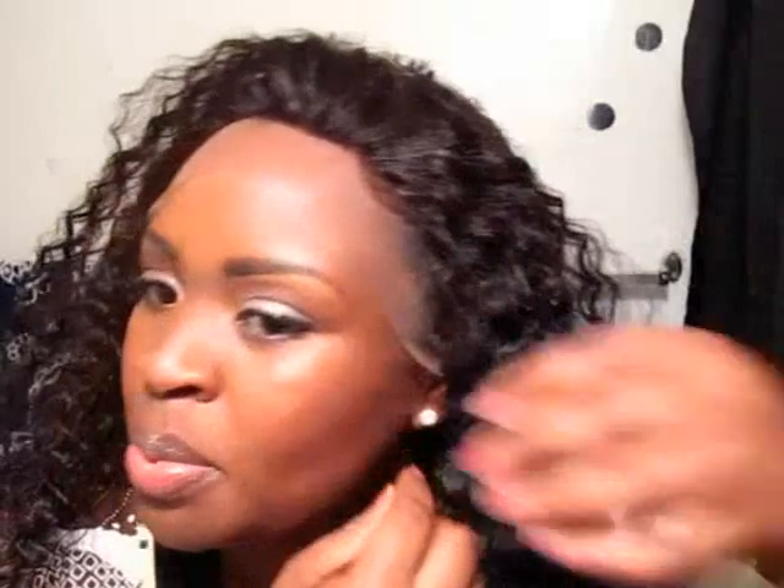I haven't cut the lace off yet — I just want you guys to see what it looks like, how the hairline is. It's a little small for me. I mean, I'm a medium, 22.5 cap size, it's a little on the small side. But nevertheless, it's okay, because you guys know I plan on bobby pinning it and wearing my own edges out. So let me cut the lace and put a couple of pins in it and I'll be right back.